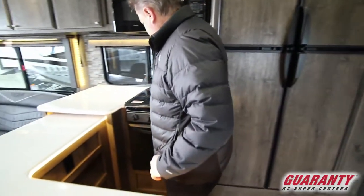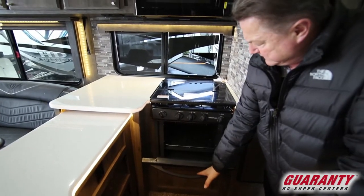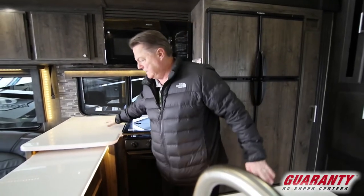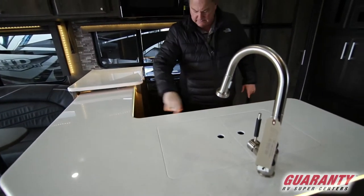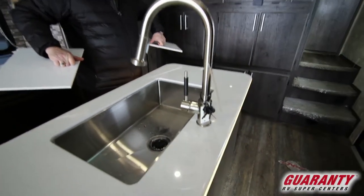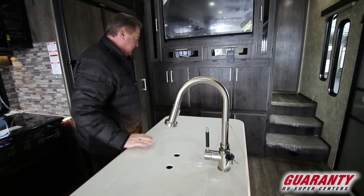Big three-burner cooktop. Big oven — residential size. This one's got the microwave, and there is an option for convection if need be. Nice countertop area, all LED backlit. Drawers and cabinets inside. This one's got the new basin sink instead of the two small little sinks that you can't put a pan in.